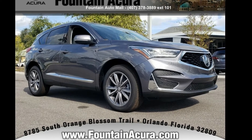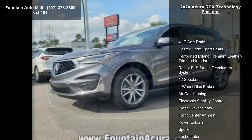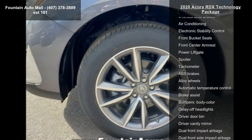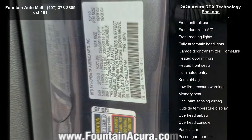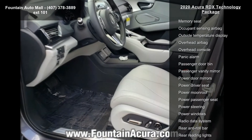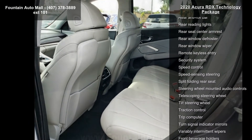Arrive in style with this Acura 2020 RDX Technology Package. Don't miss this great deal on a luxury vehicle. Enjoy these notable features: 4.17 axle ratio, heated front sport seats, perforated Milano premium leather trimmed interior, radio ELS Studio premium audio system with 12 speakers, four-wheel disc brakes, air conditioning, electronic stability control, and front bucket seats.